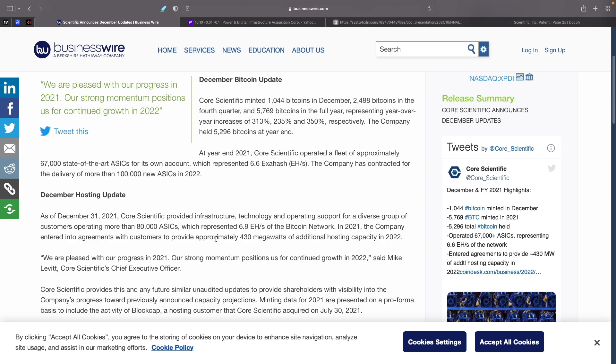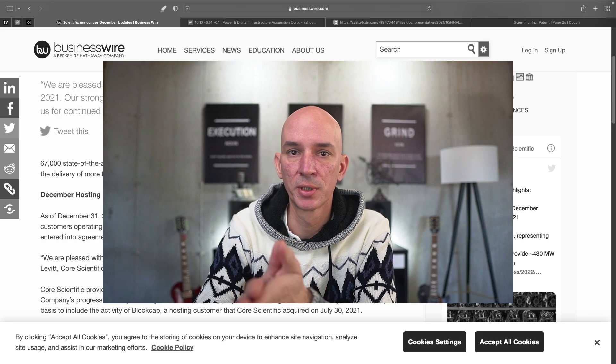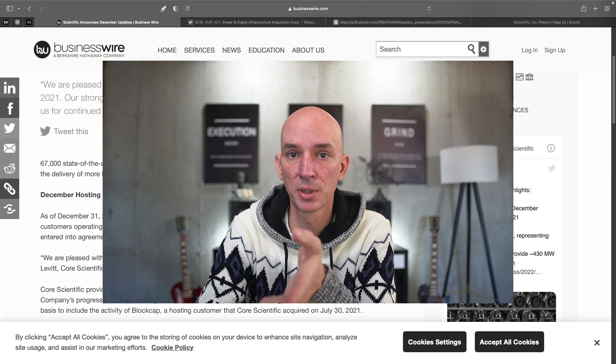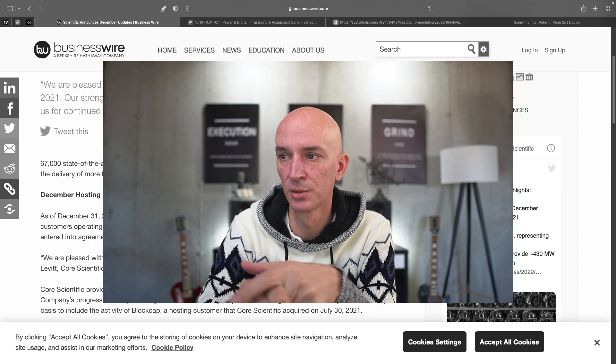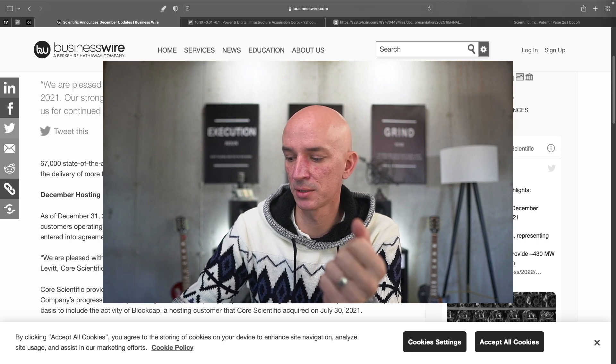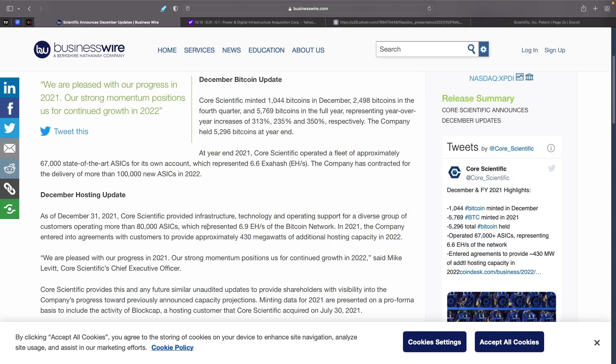The company entered into agreements with customers to provide approximately 430 megawatts of additional hosting capacity in 2022. It'll be interesting to see how much they make from hosting compared to what they're actually mining. Hopefully, once they go public with the SPAC, we'll get more data — how many miners, hash rate per miner, how much they're making from customers — so we can do some number analysis on them.